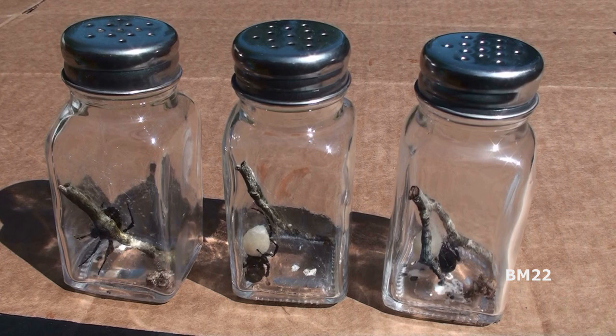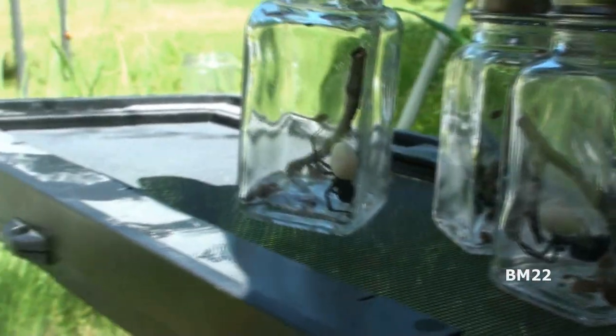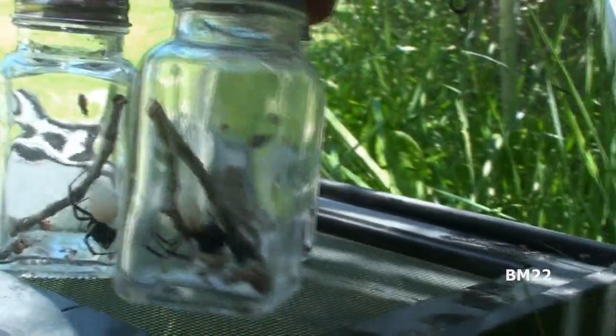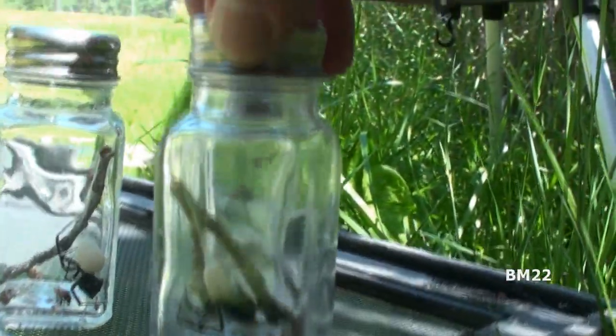Look how many egg sacs you can see in these salt shakers. You've got a Black Widow that might have only been in there one, two, or three days max, and there's already an egg sac being laid. That answers your question of how you can have Black Widows all over your house — they multiply like spiders, which is worse than rabbits.